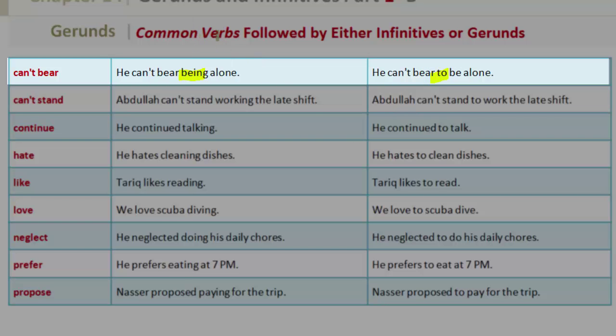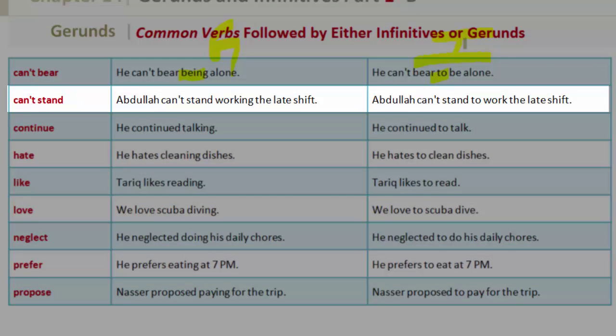The column on the left will show gerunds; the column on the right will show infinitives. 'Can't stand' — gerund: Abdullah can't stand working the late shift. Infinitive: Abdullah can't stand to work the late shift.